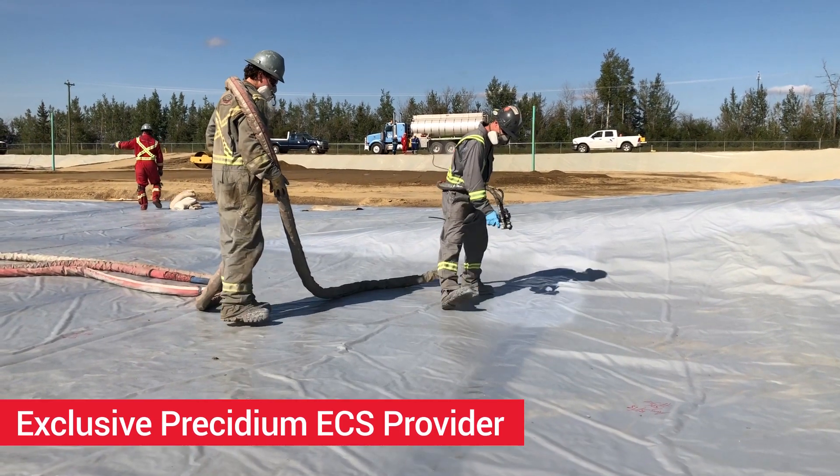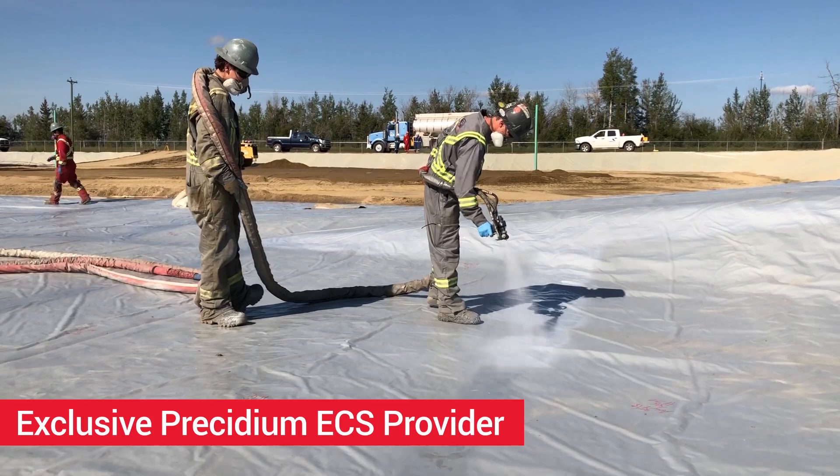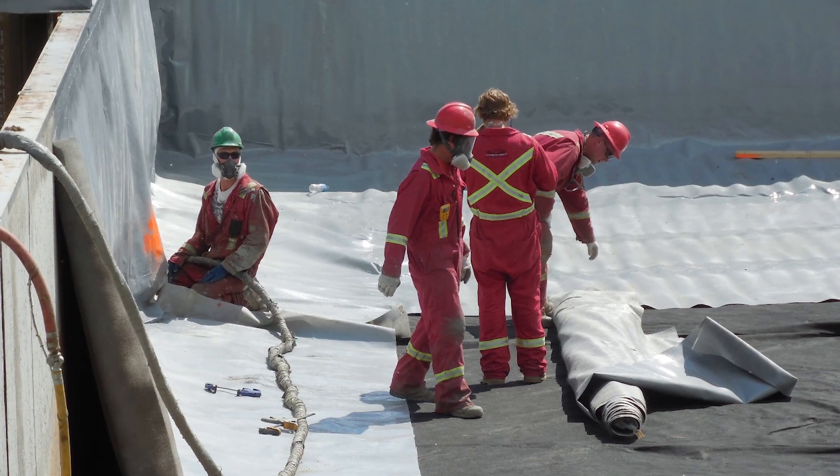Western Engineered Containment — your complete primary and secondary containment solution provider and the exclusive supplier of the Presidium ECS line of products.